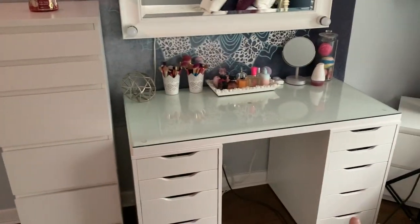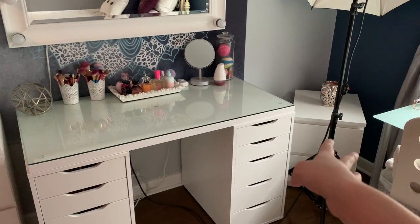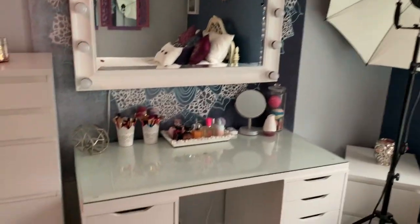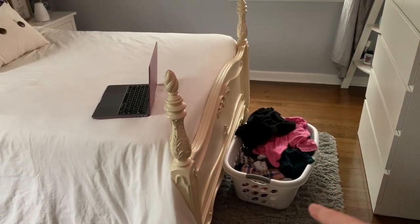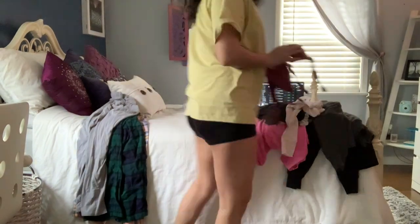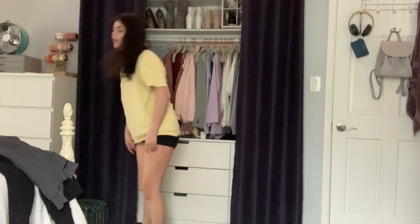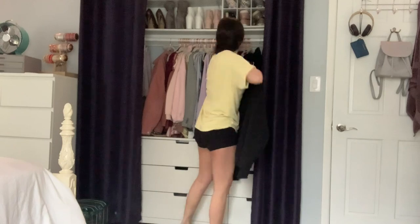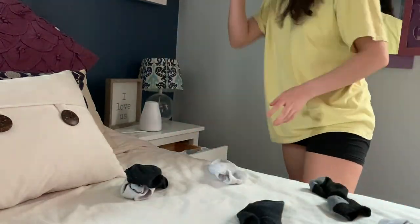If you guys want to see an updated look at what's in my vanity — I did change all of it. That used to be there, this used to be there. I did that because it was really hard to open the drawers, so at least this way it'll be easier with only two. I also want to get shelves right here, so this normally would not be there. I'll link it down below if you guys want to see an in-depth look. The next thing I have to do is laundry — I have to put that away. Thank God I hung up all the clothes and put everything in the drawers.